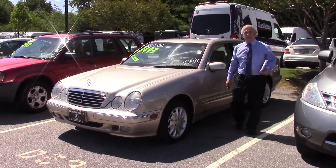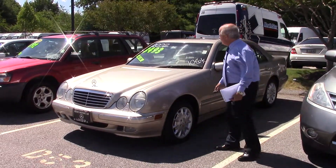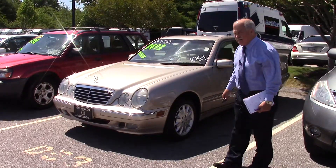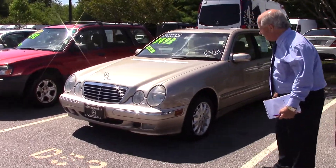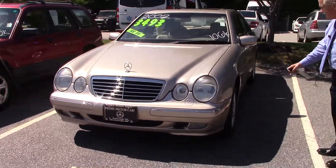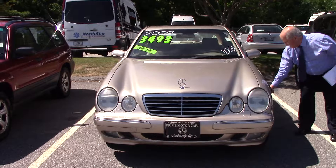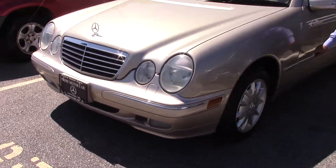Hey Gary, Tony at Prime Mercedes here to give you a quick look at your 2002 E-Class. As you can see, very nice shape. You've got just little traces of rust on the paint, looks like they can be fixed, nothing really serious.